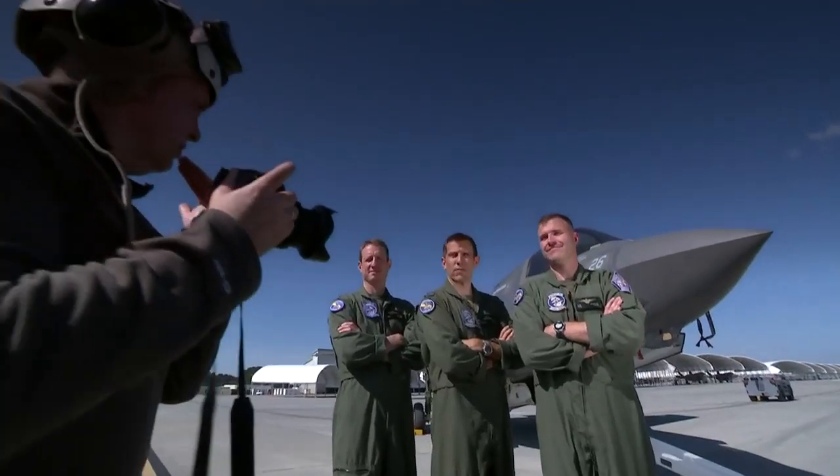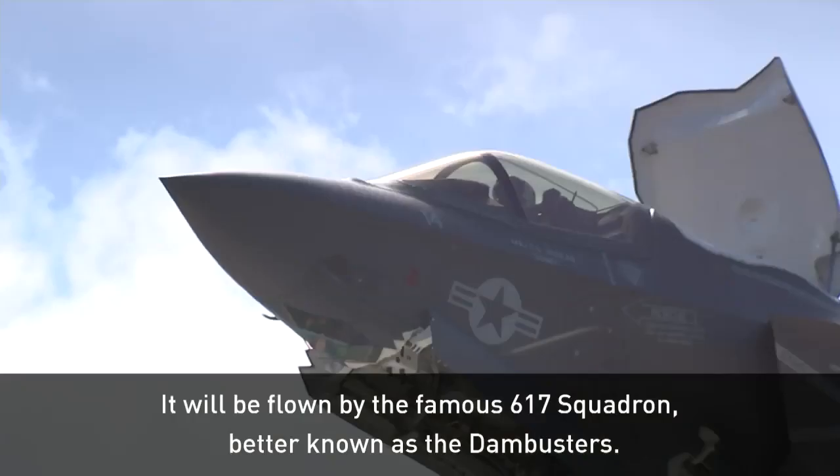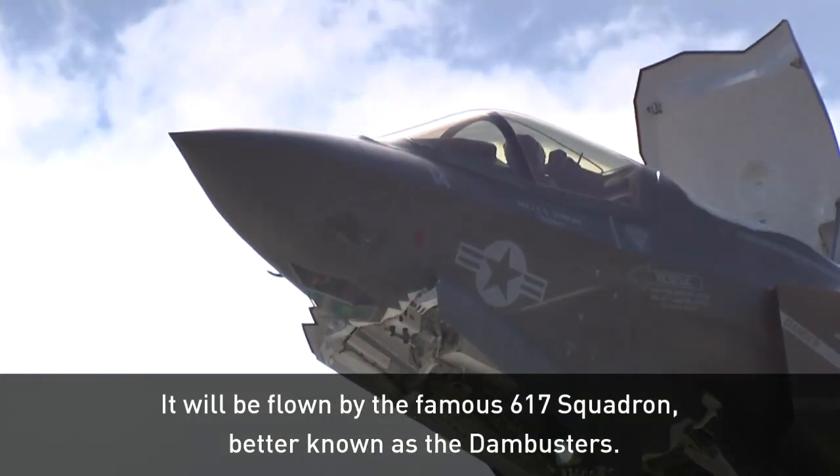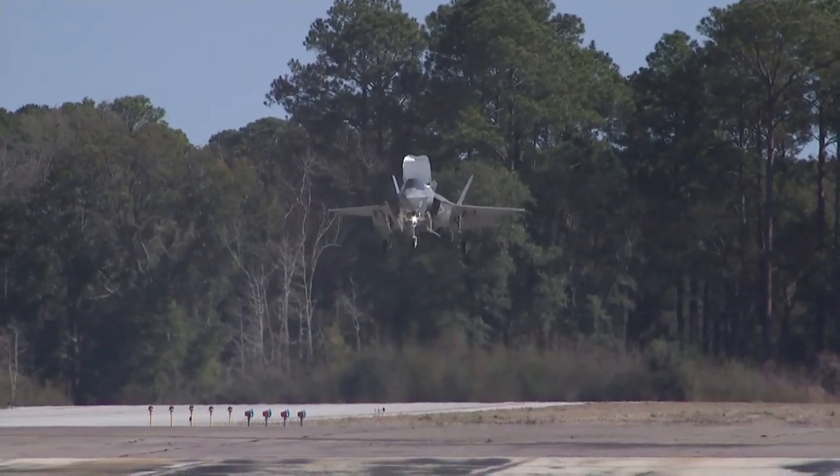The famous 617 Squadron, better known as the Dam Busters, will be the first to take delivery of the new fighter jet in Britain. But for now, RAF pilots have to put the F-35 through its paces here in America.